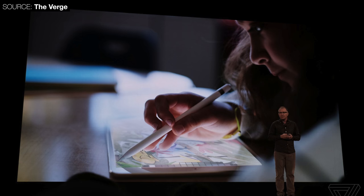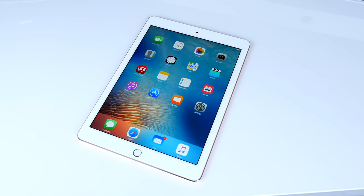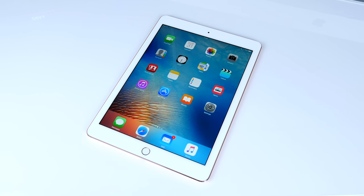The biggest change to this iPad is Apple Pencil support. This iPad supports the Apple Pencil, which is strange — it's not an iPad Pro, it's just a regular iPad. But this is huge for education. It supports the exact same pressure levels and input latency as the 9.7-inch iPad Pro that came out in 2016.